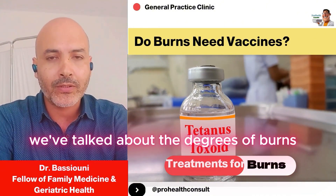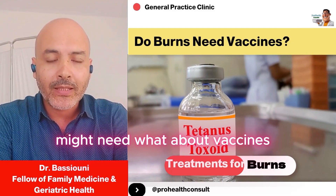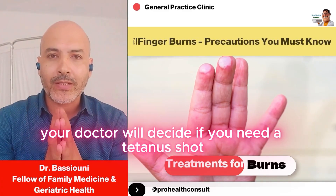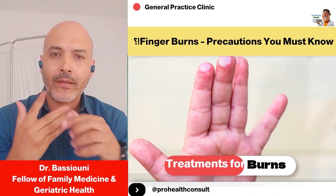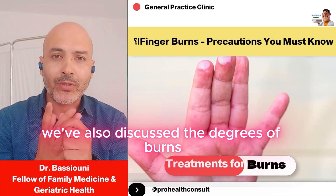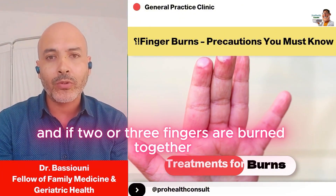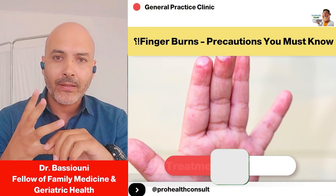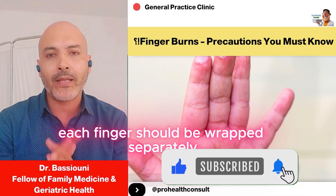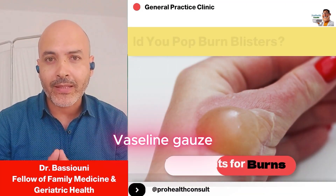We've talked about the degrees of burns and how to deal with them, and about the medications you might need. What about vaccines? If you get a burn, your doctor will decide if you need a tetanus shot, depending on when you last had one. Sometimes burns happen on the fingers or toes, and if two or three fingers are burned together, they can stick together during healing. So each finger should be wrapped separately with its own cream or ointment, Vaseline gauze, and then bandaged individually.